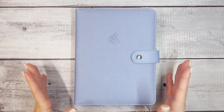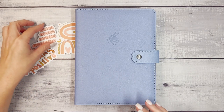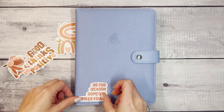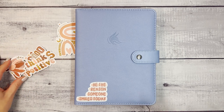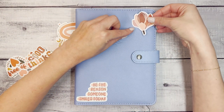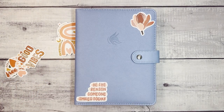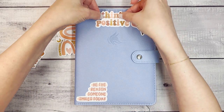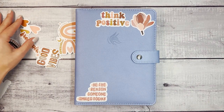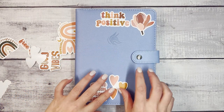The first way to customize your planner is with stickers. I picked up a fun pack of stickers on Amazon, and you can take the ones that resonate the most with you and put them right on your planner — the same way you might do it with a water bottle or anything you want to throw stickers on to make it a little more custom. We can add 'be the reason someone smiles today,' 'think positive' — you could put one sticker on here, or you could cover the entire thing in stickers. Anything that's going to make you smile when you pull out your planner each day.